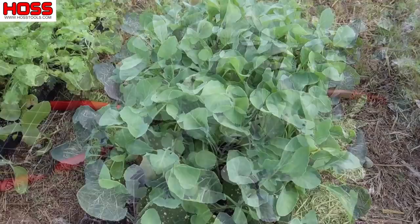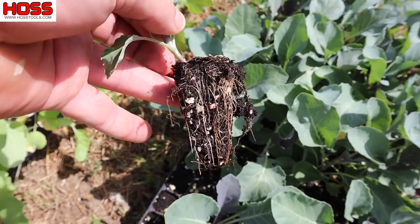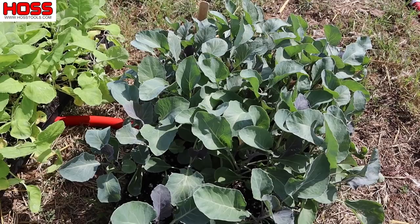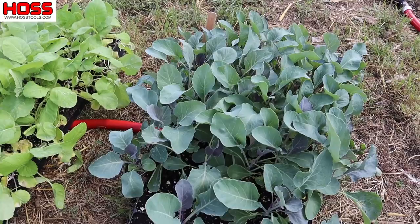And then lastly, we've got some purple cauliflower — this is a variety called Graffiti. These transplants have been growing a little while and they're nice and ready to go in the ground; they probably could have gone in a couple weeks ago but we were holding off waiting for things to cool down. Anytime you eat something from the garden with color to it — purple or anything dark — it's always full of anthocyanins, which are really good for you.